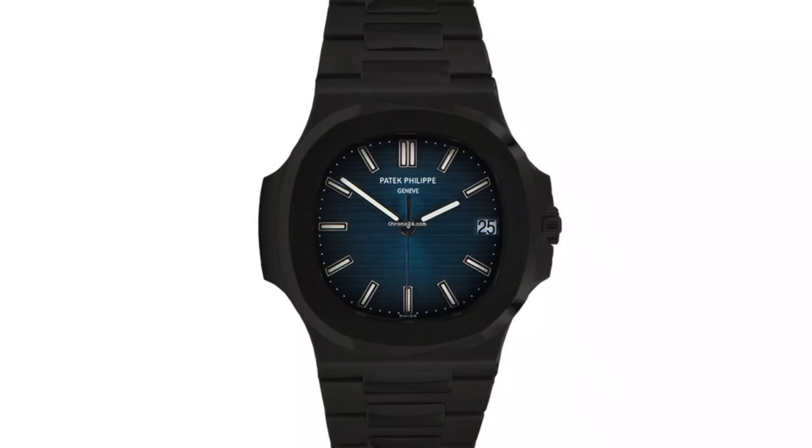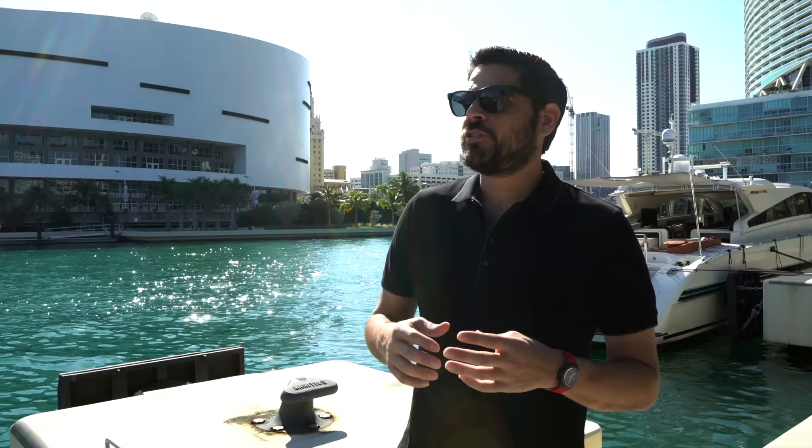This is something for people that just want something other than a regular run-of-the-mill watch. Even back then, when Nautiluses weren't so crazy in price, I found it wild for someone to fully PVD a 5980. But things have continued to evolve, and now in 2019 we're seeing a lot more manufacturers and small companies with really talented watchmakers — these guys are pretty much artists — creating some pretty unbelievable masterpieces.